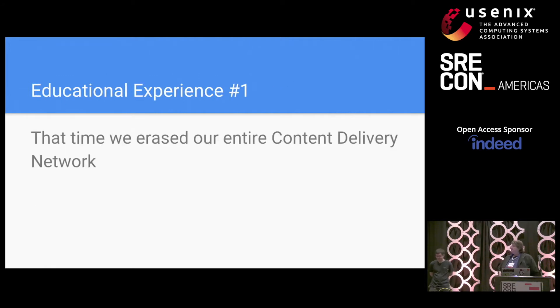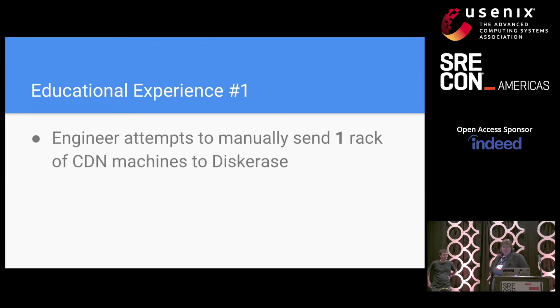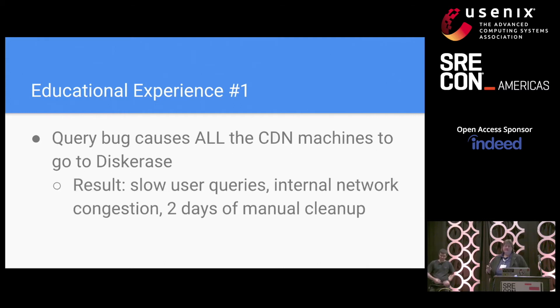So this brings us to educational experience number one: that time that Google erased our entire content delivery network. This has been covered in several public talks, and chapter seven of the SRE book goes into detail about it. Briefly, our CDN serves non-video static content closer to users from colos at the edge of our network. An engineer needed to send one rack of these machines to disk erase. Unfortunately, a bad interaction with the machine database and a non-idempotent command caused the query to match all of the CDN machines instead of just one rack, and off they all went to disk erase very efficiently.